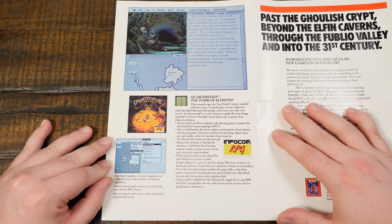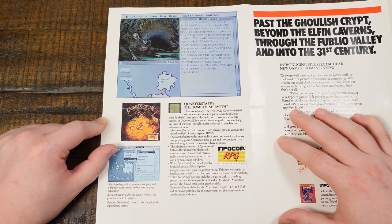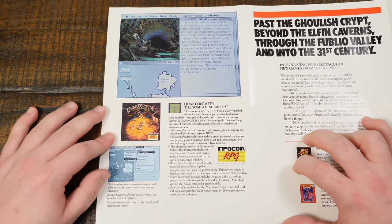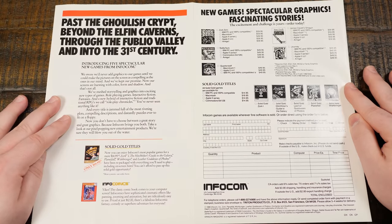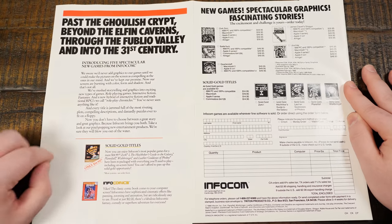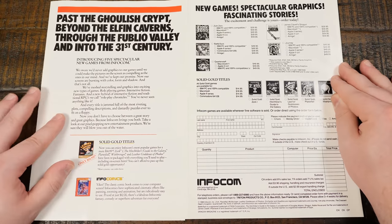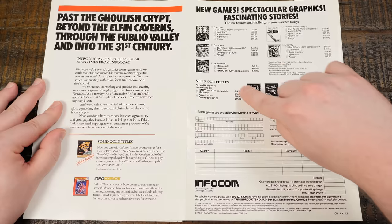Here's one I've barely heard of: Quarterstaff: The Tomb of Setmoth — 'Three months ago, a tree druid colony vanished without a trace. A search party is sent to discover what fate befell these peaceful people.' Billed as 'the first computer role-playing game to capture the mood and feel of pen-and-paper RPGs.' The catalog also shows classic text adventures like Leather Goddesses of Phobos, Hitchhiker's Guide to the Galaxy, Plundered Hearts, and Wishbringer — you can get those for 15 bucks. And then there were Infocomics — basically comic books in a computerized form, with 'sophisticated cinematic effects like panning, zooming, and animation.' And there's a price list for everything.